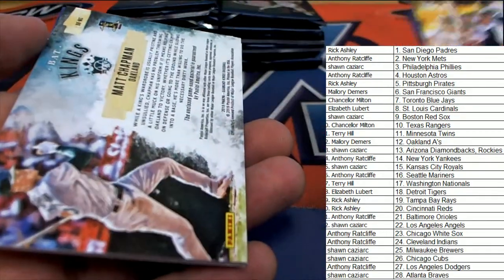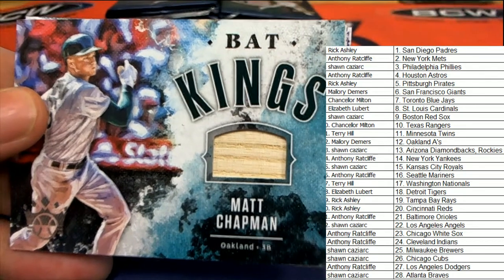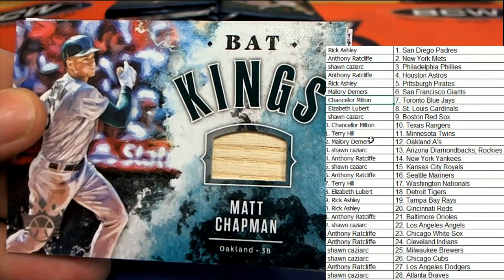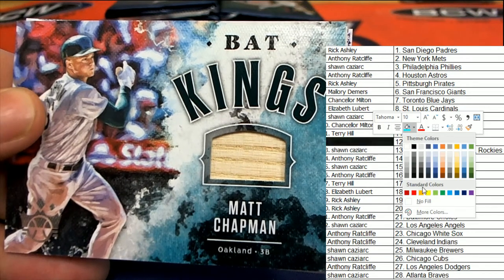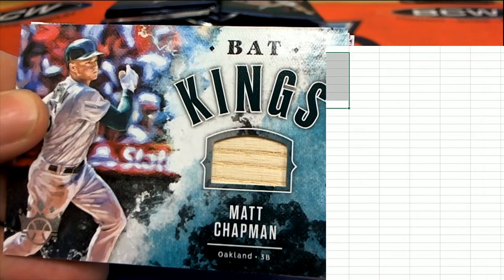Good luck, everyone. We might have our very first hit right here. It is an Oakland A's hit — it's a Chapman for Mallory D. Hit number one has just come out of the box break.